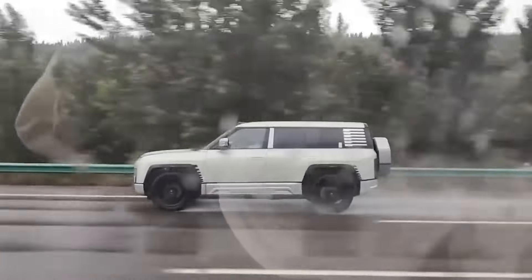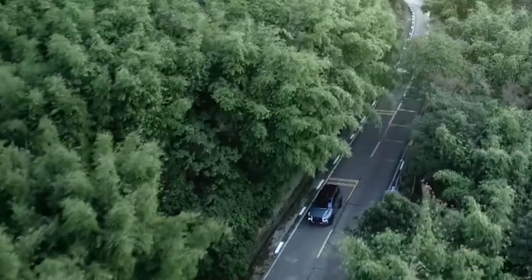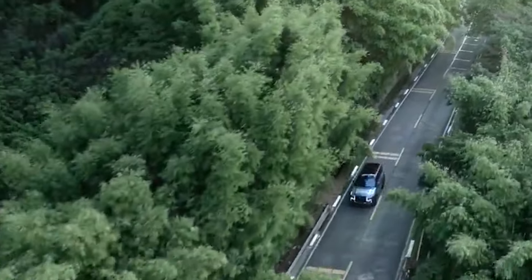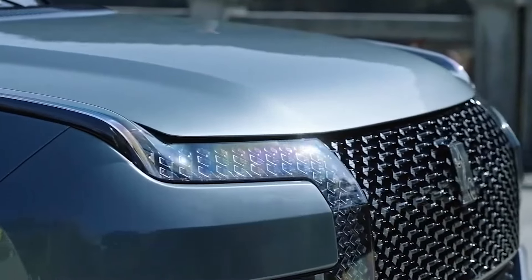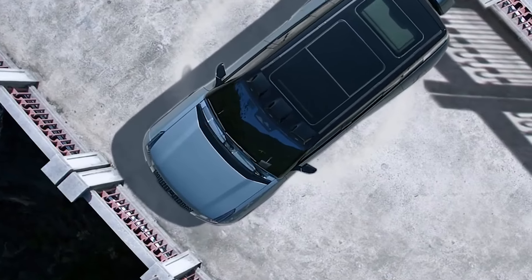Thank you for joining me on this exploration of the Yangwang U8. If you enjoyed this video, be sure to like and subscribe for more exciting automotive content. Let me know in the comments below what you think of the U8 — would you consider owning this revolutionary SUV?